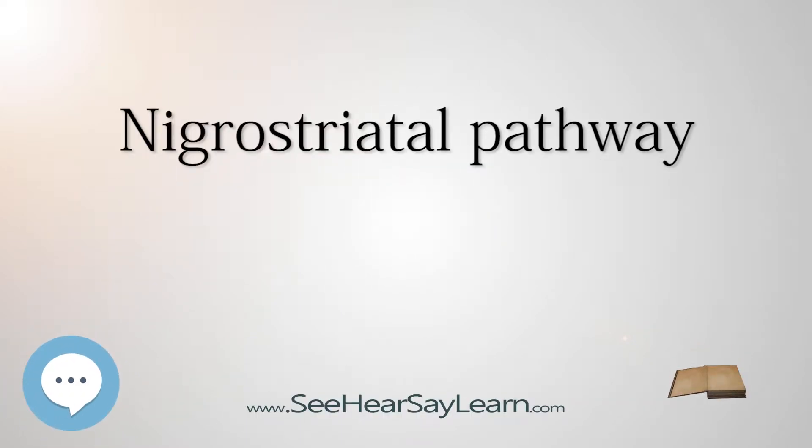The nigrostriatal pathway, or the nigrostriatal bundle (NSB), is a dopaminergic pathway that connects the substantia nigra pars compacta (SNC) with the dorsal striatum — that is, the caudate nucleus and putamen.